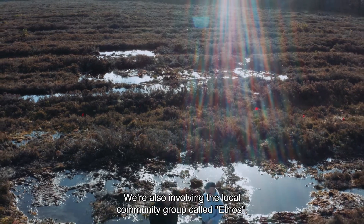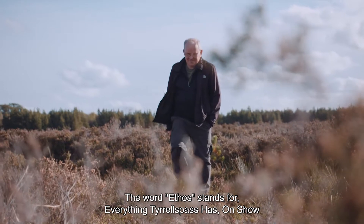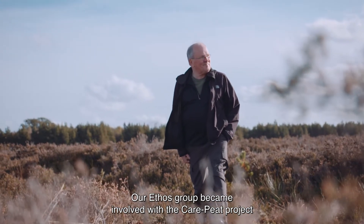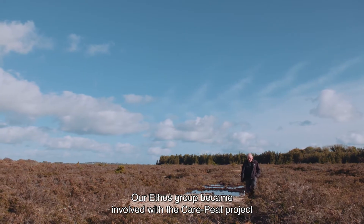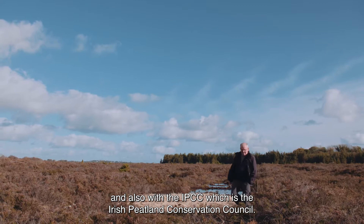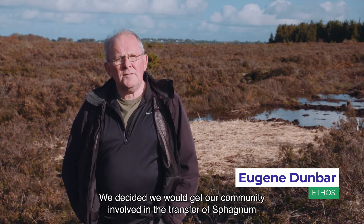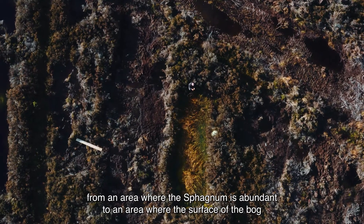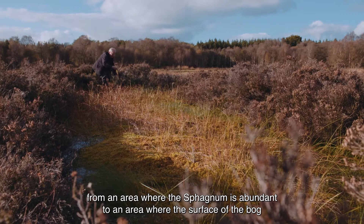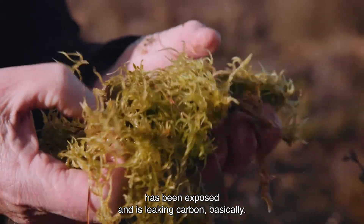We're also involving the local community group called Ethos. The word Ethos stands for 'Everything Tyrrell's Past Has On Show.' Our Ethos group became involved with the CarePeat Project and also with the IPCC, the Irish Peatland Conservation Council. We decided we would get our community involved in the transfer of sphagnum from an area where it is abundant to an area where the surface of the bog has been exposed and is leaking carbon.